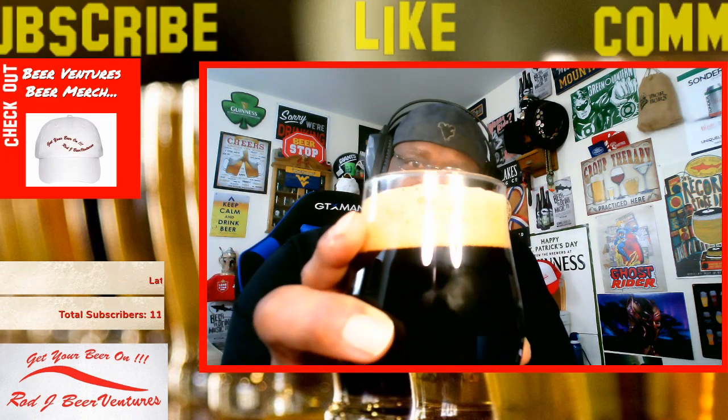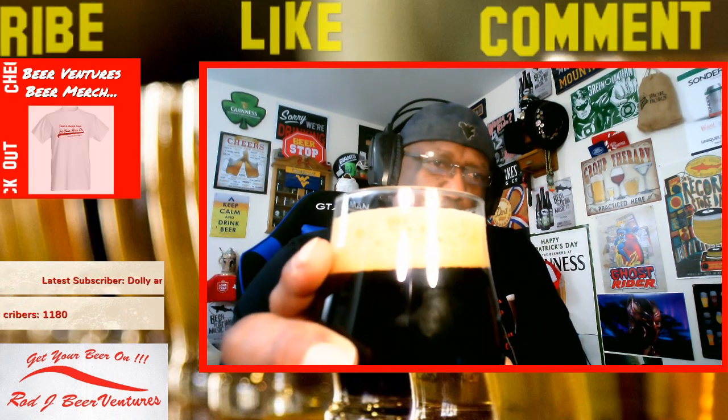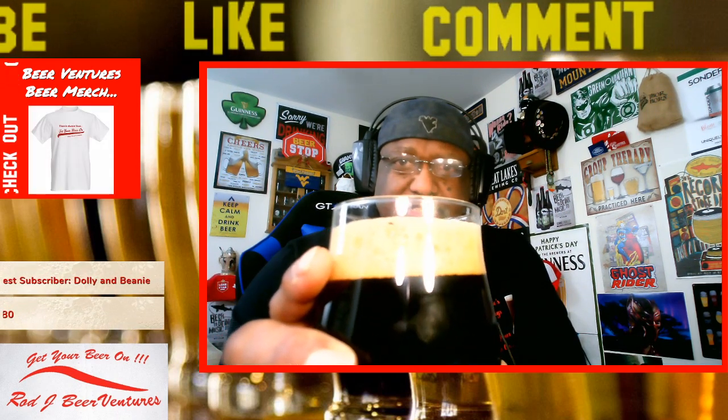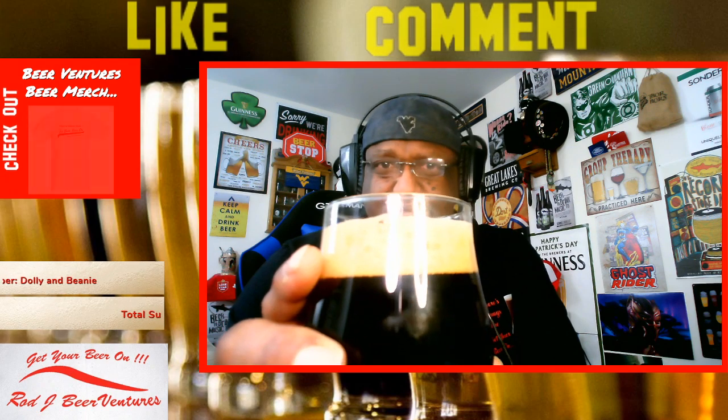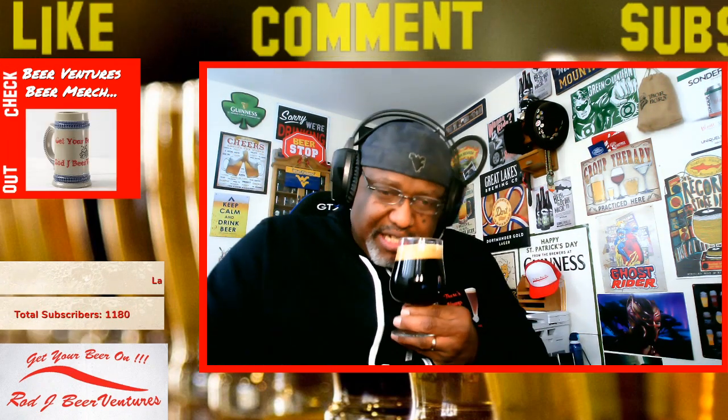The head itself got a nice two-finger head. I always like to get a head on the beer when you can because that'll open up the aromas. The bubble sizes are ranging as it starts to break down a little bit, so it'll probably lace the glass nicely going down.